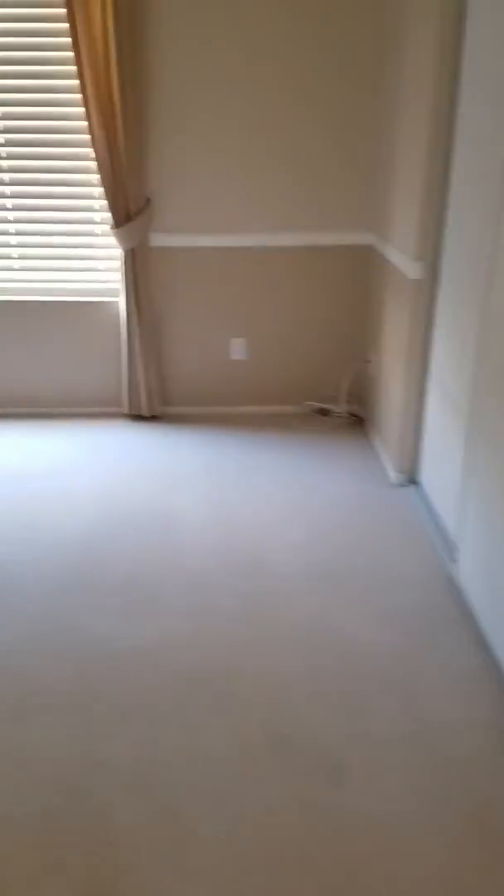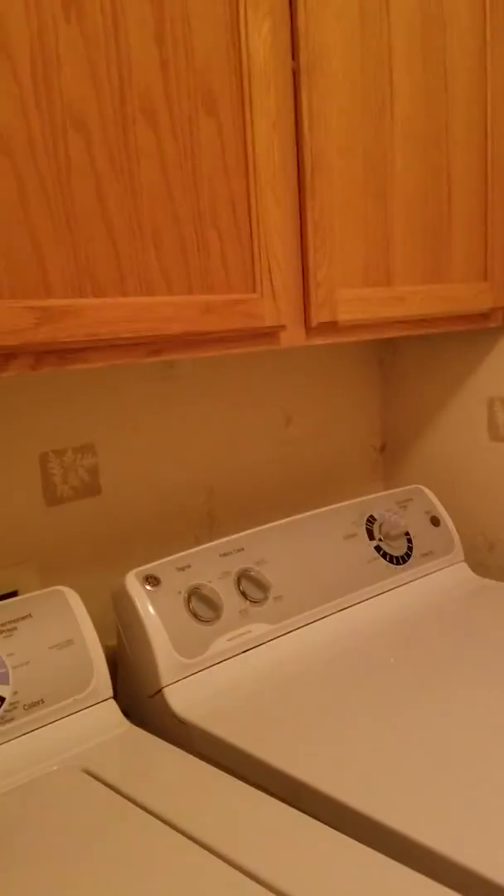We're inside now. Got a little lamp there. This is actually a den — it's got two doors, but you could keep one shut and use it as a room. There's a little closet here also.